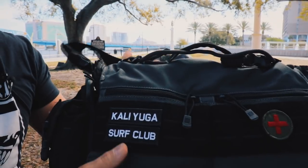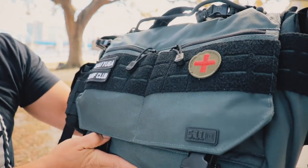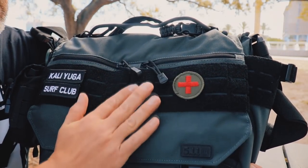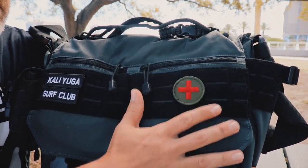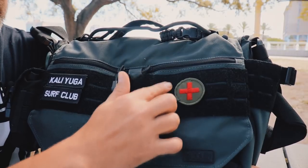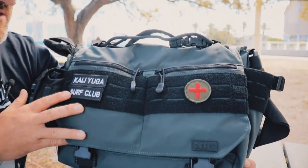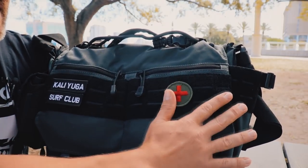We're working with the 5.11 Tactical Messenger Bag, the Lima model — the smallest model — coming in at right about 10 liters. Looking at the front you'll see laser-cut webbing with soft velcro. I've decided not to put pouches on it; I like to keep it nice and slick with just one patch indicating there's a medical kit inside, and a legit morale patch — the Caliuga Surf Club. Front of the bag, nice and slick.